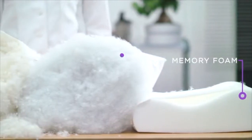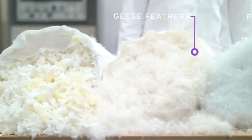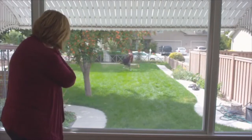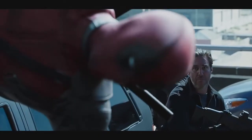But before we get too far into the Purple Pillow, let's take a quick look at what's inside other pillows on the market. For years, pillow technology has refused to grow up.